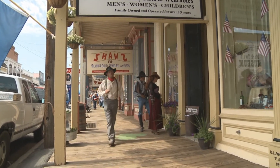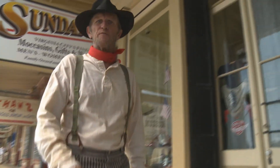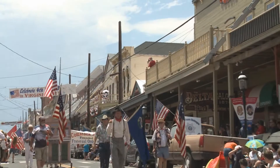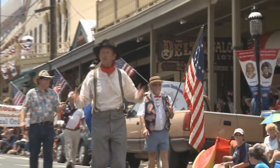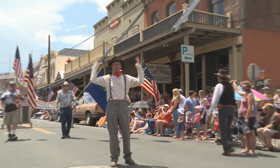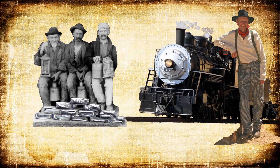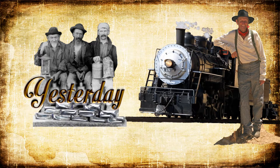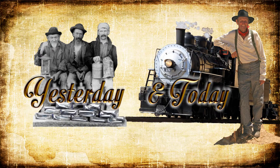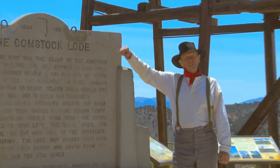Virginia City. Most people come here to walk this boardwalk, have an ice cream and watch the afternoon gunfight. But I'll bet you a Carson City silver dollar that none of these people realize that this was the richest place on earth. Welcome to Virginia City.